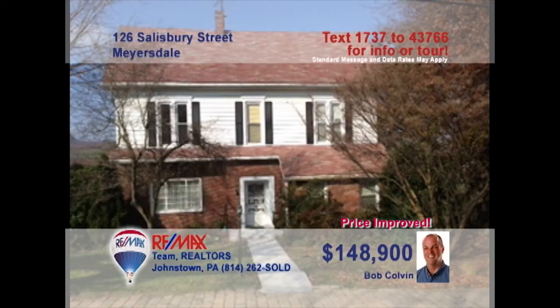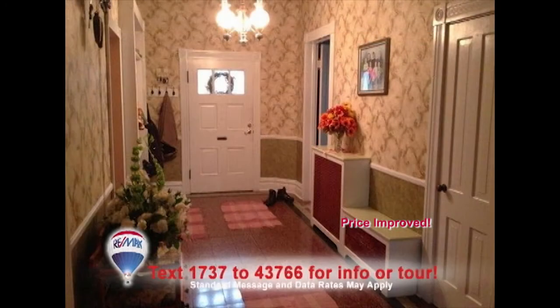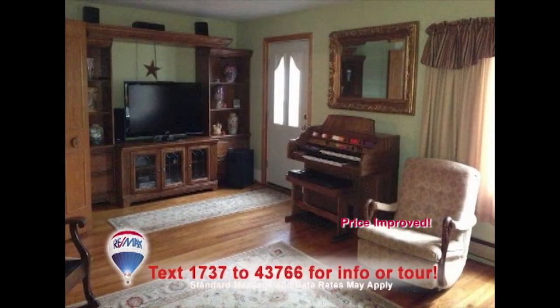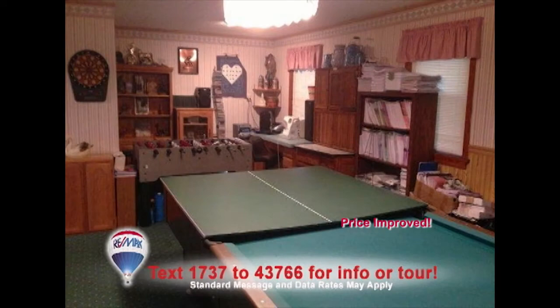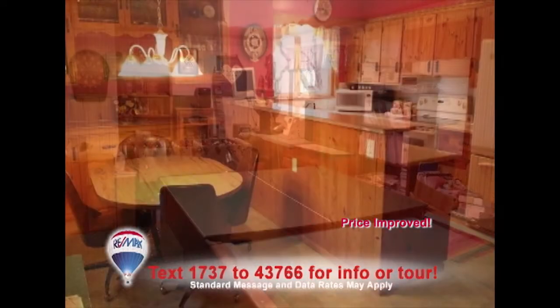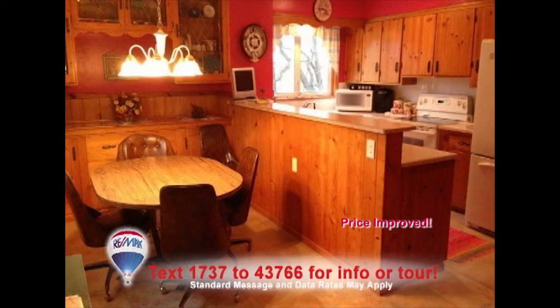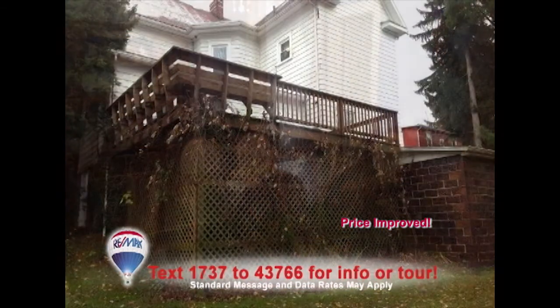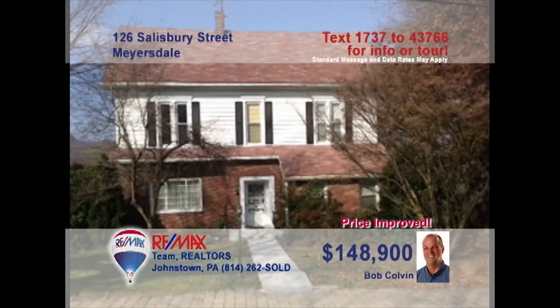Bob Colvin, listing specialist for the Bob Colvin team, presents this beautiful four-bedroom home on a corner lot. Everyone feels welcome in this spacious foyer with delicate lighting and tile floors. Relax in the cozy, warm living room. The family room is ideal for a home office or game room. You'll delight in the eat-in kitchen with laminate floor. Enjoy dinner by the fireplace in the formal dining room. And don't miss the large rear deck. See it all with a Bob Colvin team buyer agent.